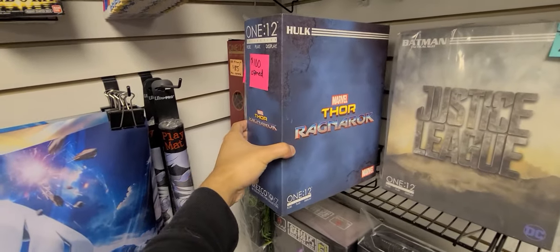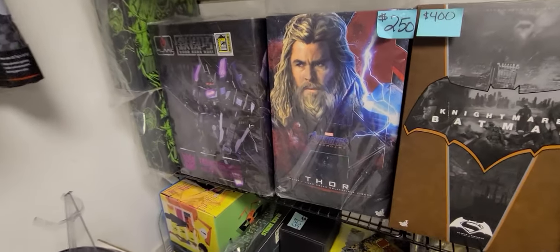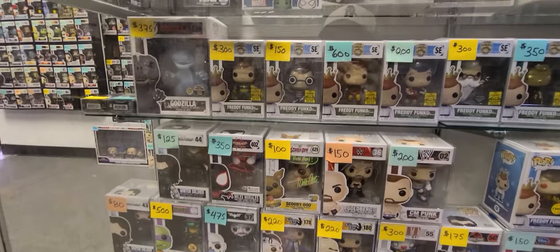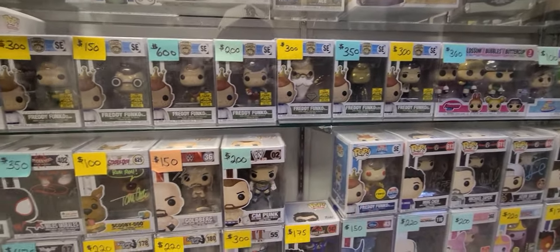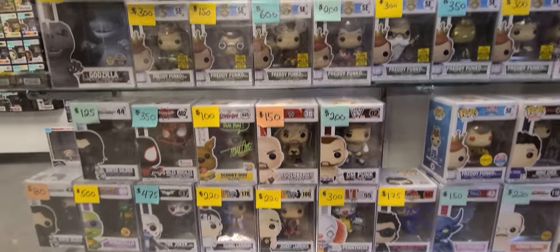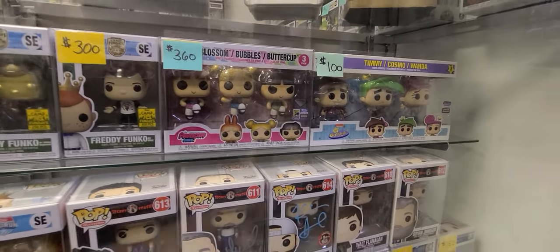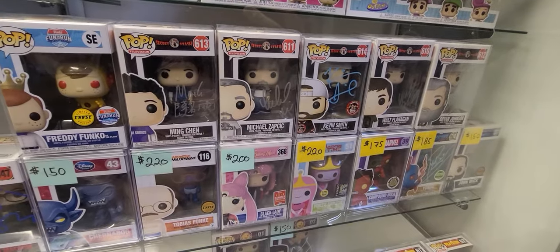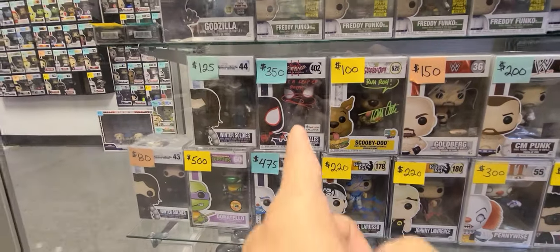Thor Ragnarok here — wow, look at that. Got some Hot Toys back here, we got Thor, Transformers. Just taking a peek down here at the glass case — more Funko, Freddy Funko, Pinocchio. These are different characters I've never seen before: Powerpuff Girls, Fairly Odd Parents, Kevin Smith, Scooby-Doo, and Miles Morales Leap of Faith.